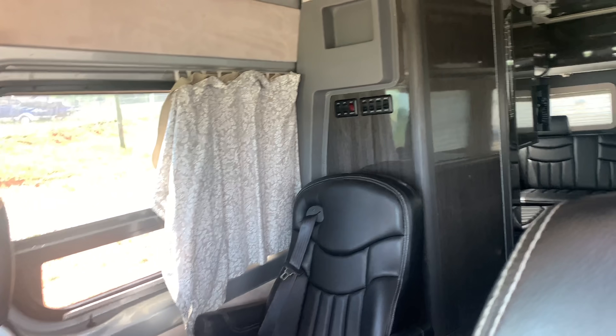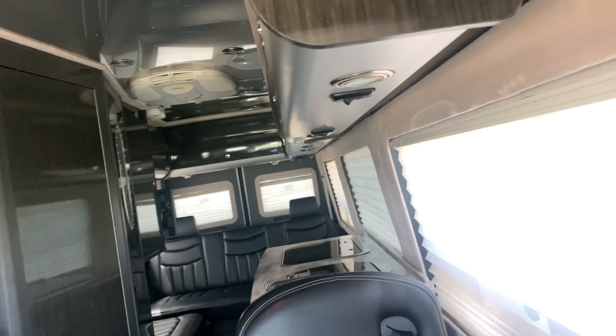Oh wow, y'all look at this! It has a stove in there. Where's the bathroom? It's got a little table too.